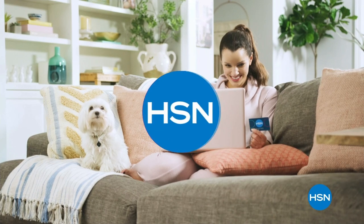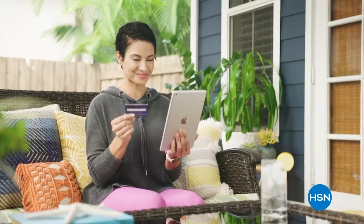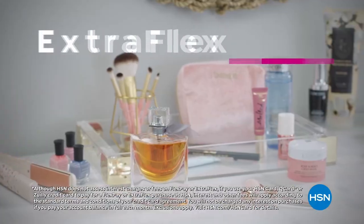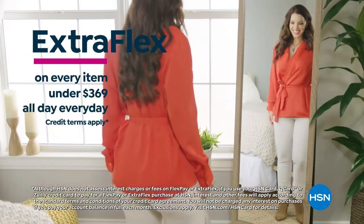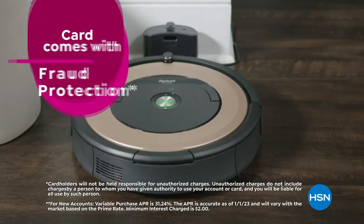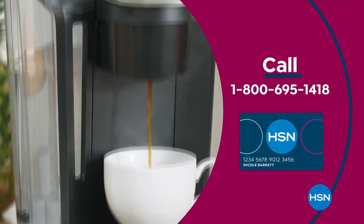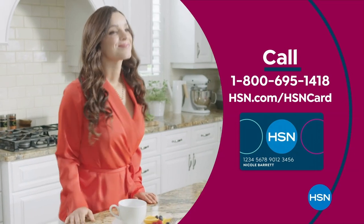Get the best deals on the things you love with the HSN Card. As an HSN Card VIP, you'll get all kinds of perks like VIP financing on so many items, plus extra flex on every item under $369, all day, every day, and at least eight VIP savings events a year. It includes fraud protection and there's no annual fee. Apply now and instantly get $10 off when you're approved. Call 1-800-695-1418 or visit hsn.com/HSNCard.